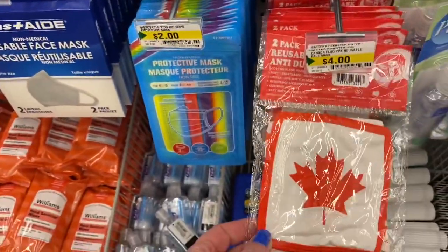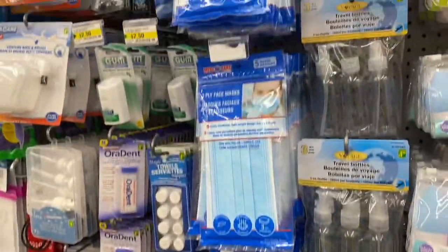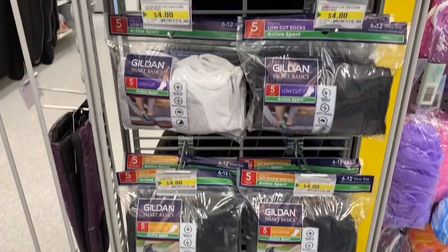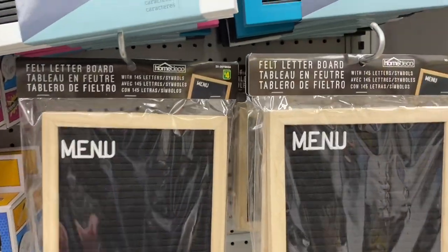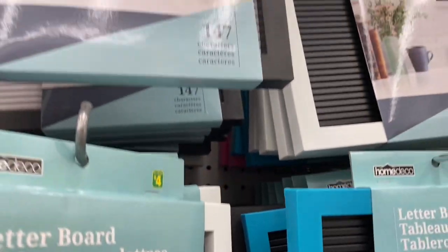The Canadian one here — I know a lot of people like these. I've never seen them in different colors though: pink, some black, blue, white.